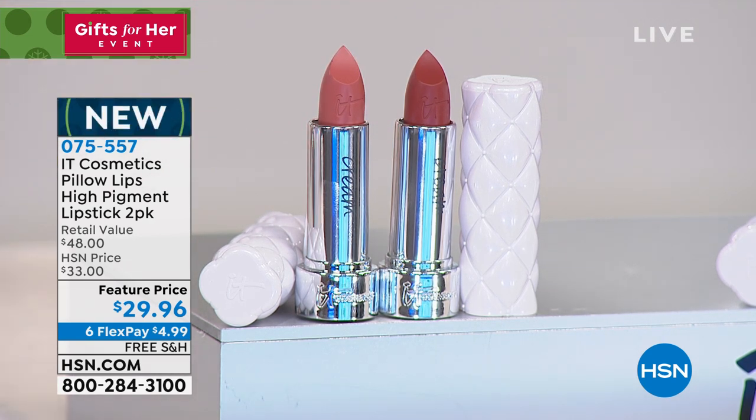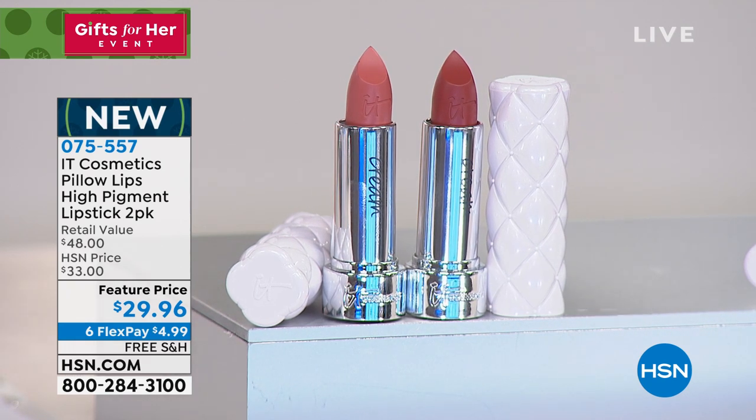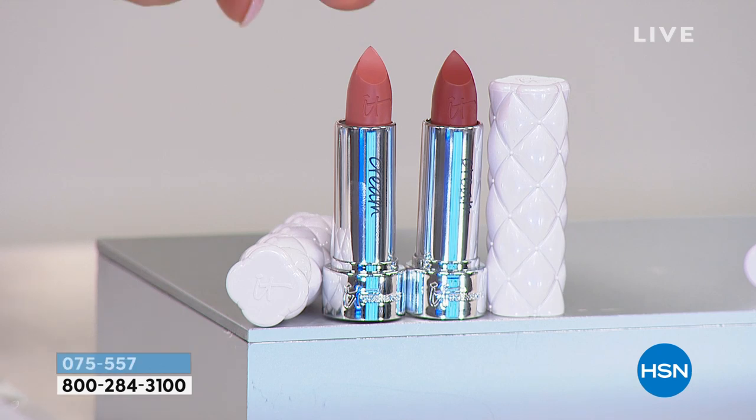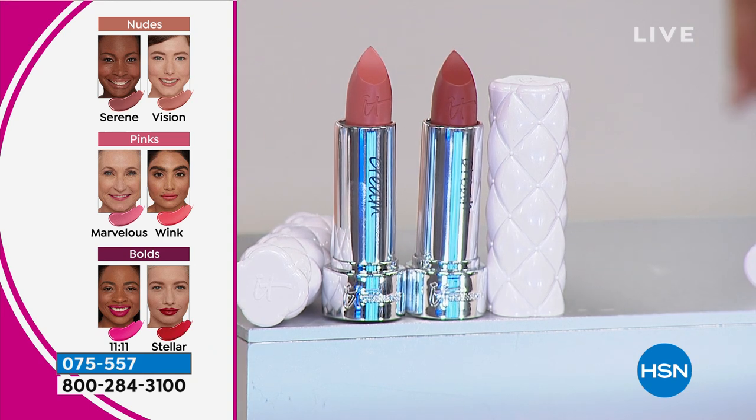We designed this to make your lips pillowy soft and smooth so they look younger, in gorgeous high-pigment full-coverage colors. These are the nudes — if you want nudes that don't make your face look washed out, these are the perfect shades. This is Vision, and right here is Serene. And you don't choose — you get both. Can we talk about how cute the packaging is?